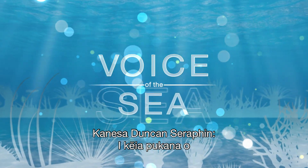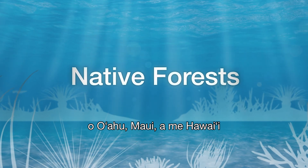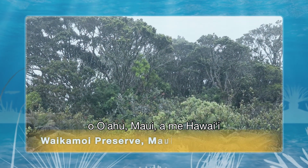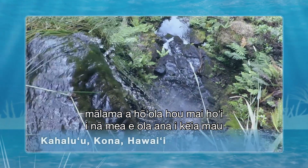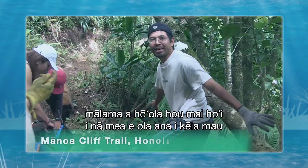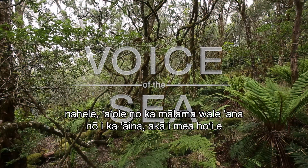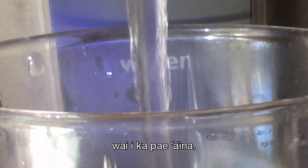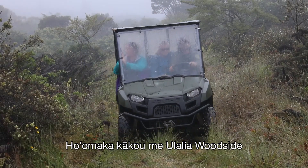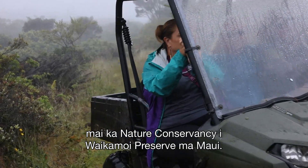In this episode of Voice of the Sea, we're in the watershed forests of Oahu, Maui, and Hawaii. We talk to hydrologists and ecological experts working to conserve and re-establish native plants and animals in these forests in an effort to not only preserve the aina, but also to recharge the underground aquifers that feed the Hawaiian Islands with fresh water. We start off with Ulalea Woodside from the Nature Conservancy in Waikamoi Preserve on Maui.